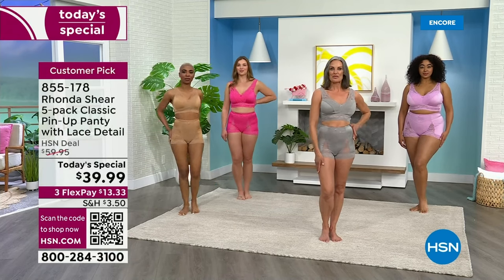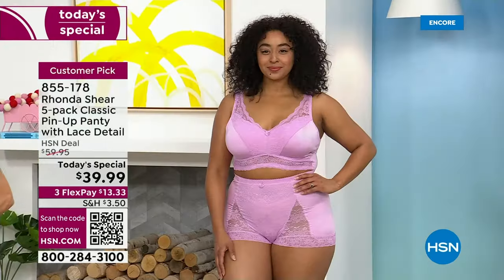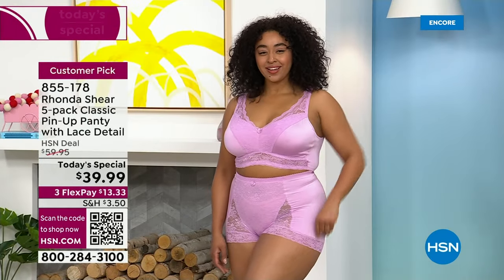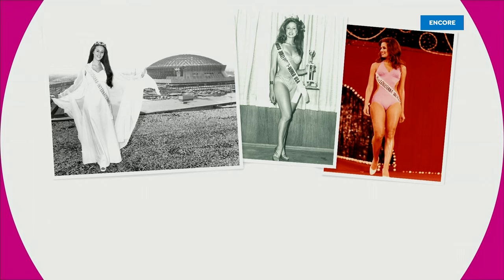It really enhances the curves. What I love about it, it smooths you out as well, and it makes you feel sexy. Rhonda Shear — the sexiest guest we have. And only we're not with you — well, because look, she was a beauty queen. How could she not be sexy?